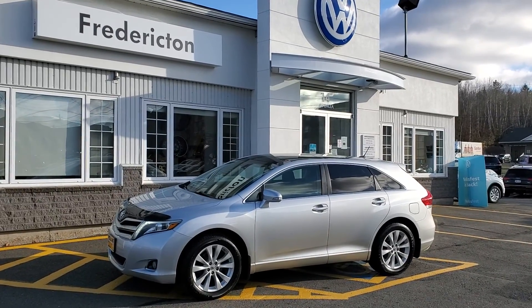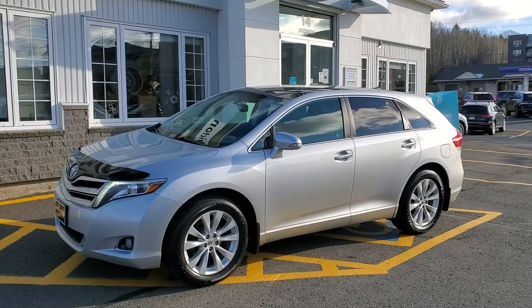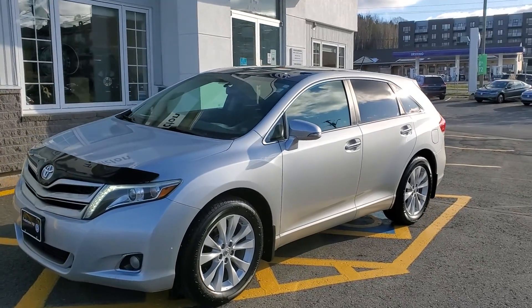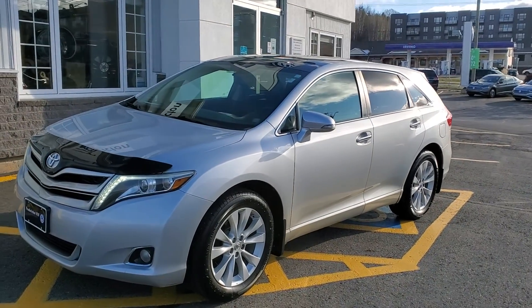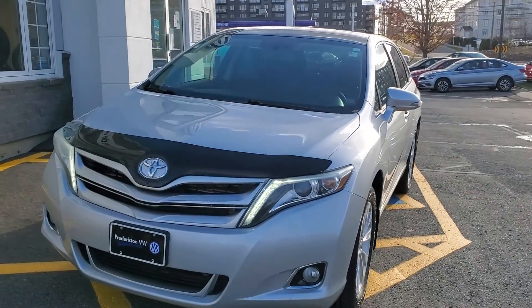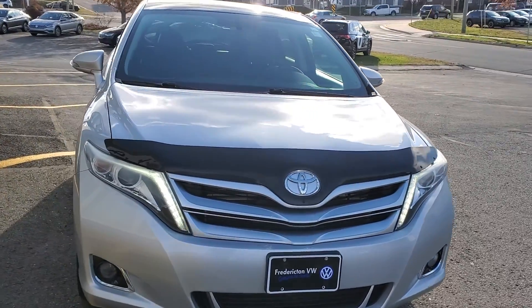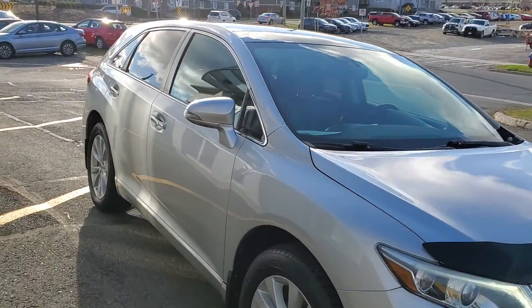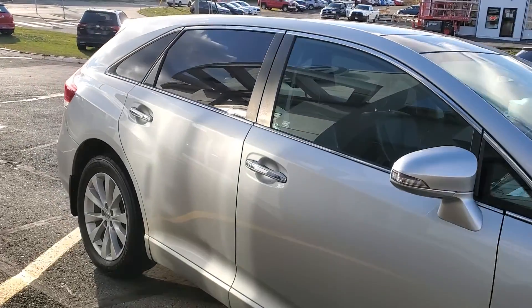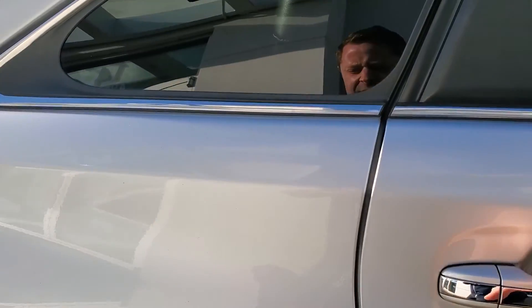Hey there folks, this is our fresh arrival — it's a 2013 Toyota Venza. It is loaded up with leather, all-wheel drive, dual sunroof, navigation, and has just over 160,000 kilometers, but it is in pristine condition. It also comes with an additional set of winter tires. It was just traded in here about a week ago, and we don't typically keep some of the older high-mileage stuff, but this thing was too nice to give up.